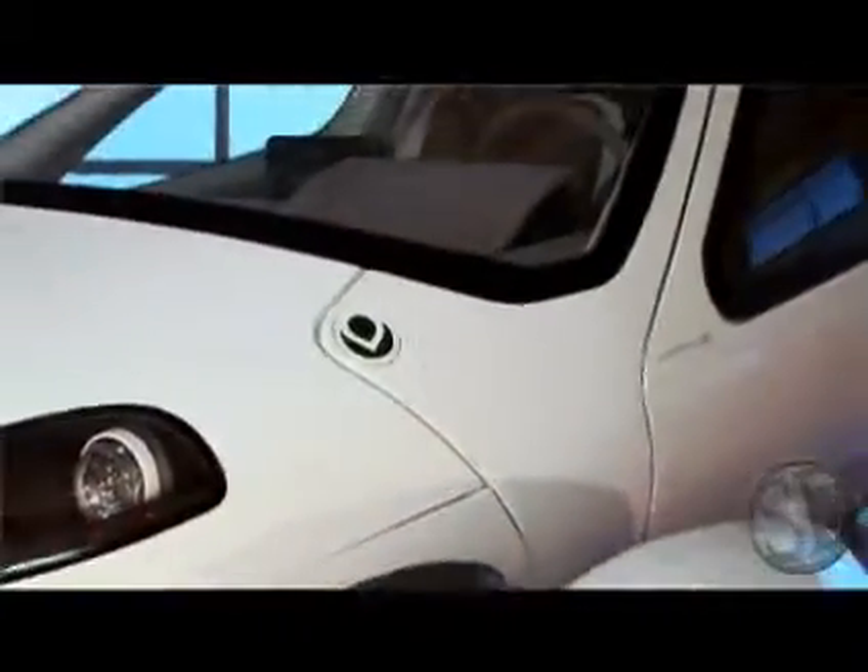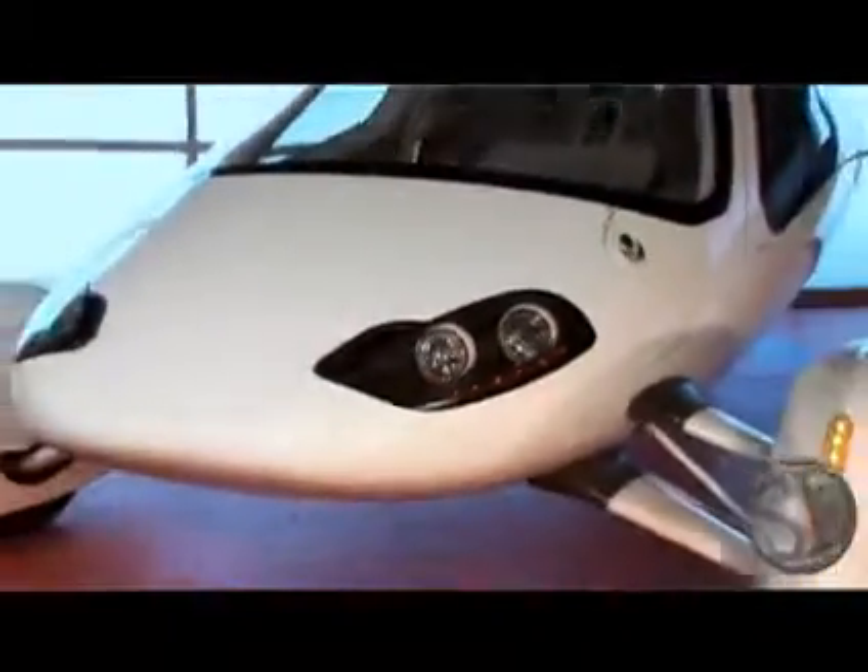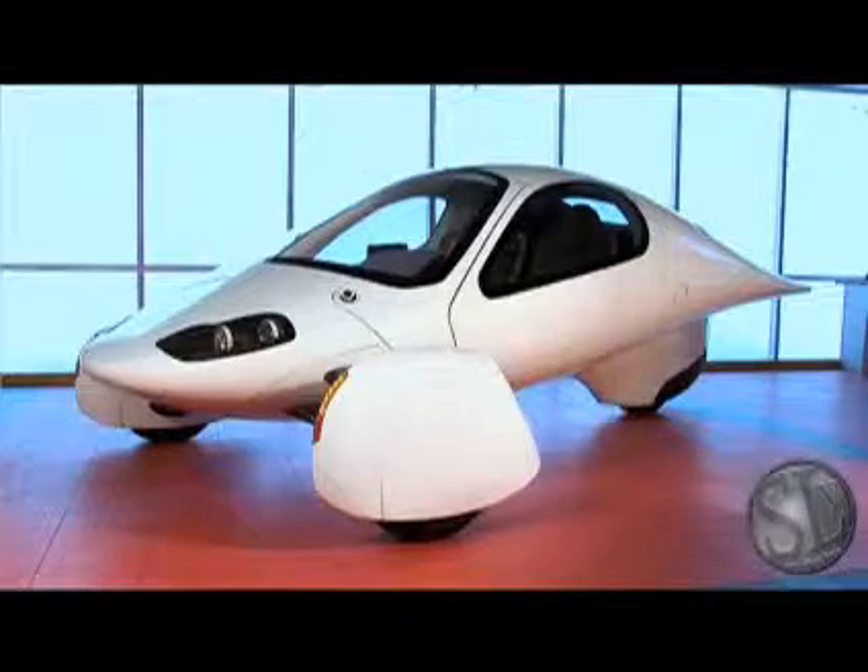We've enjoyed giving you this brief guided tour of an Aptera Type 1. If you'd like to learn more vehicle details about upcoming events or how to purchase your own Aptera, please go to www.aptera.com.